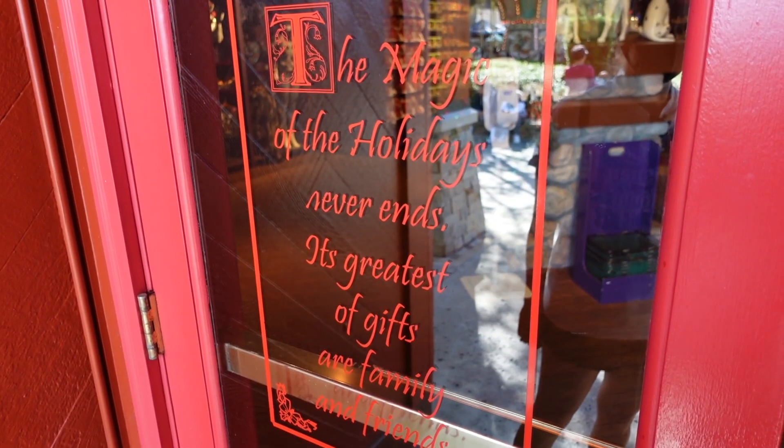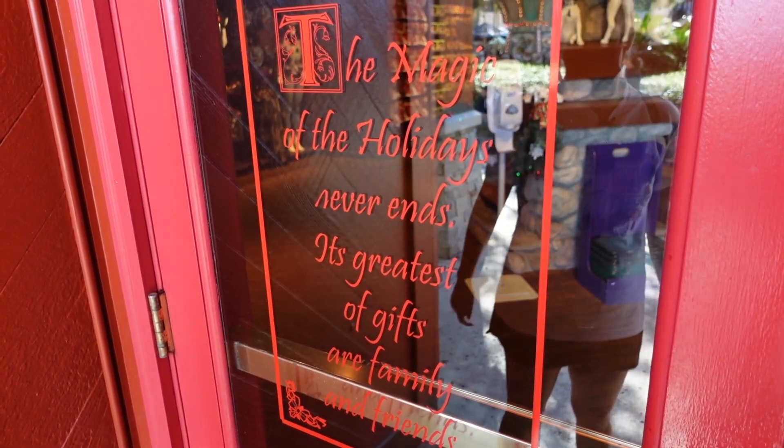We're super pumped about this. There's gonna be a lot that we're gonna do for Christmas this year because we really love the way that Disney decorates and does things for Christmas. This will be our first time here being able to experience all the Christmas activities as Florida residents. It's crazy! The magic of the holidays never ends.